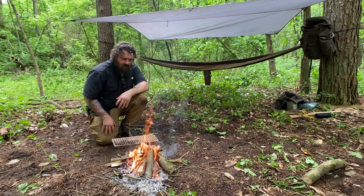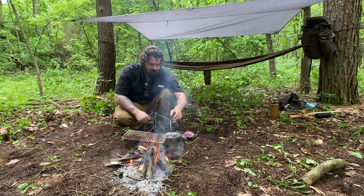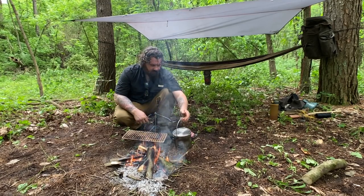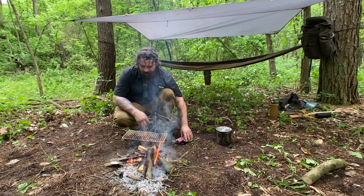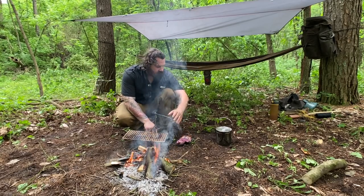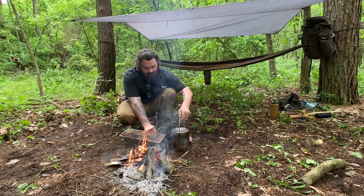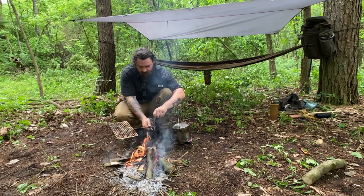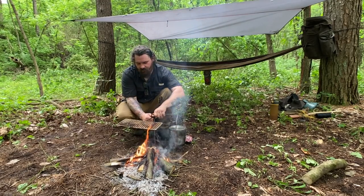I can cook my steak and my mashed potatoes at the same time. I'm going to hold off on the mashed potatoes though — I'm not really in the mood for them. I ate before I came out here, so I think I'm just going to cook this strip steak. If I get hungry later I can always heat up some water and make instant mashed potatoes. That's what's great about this — you can swing it in and out. If you want to sear your steak and then slowly cook it, you can move it all the way up.